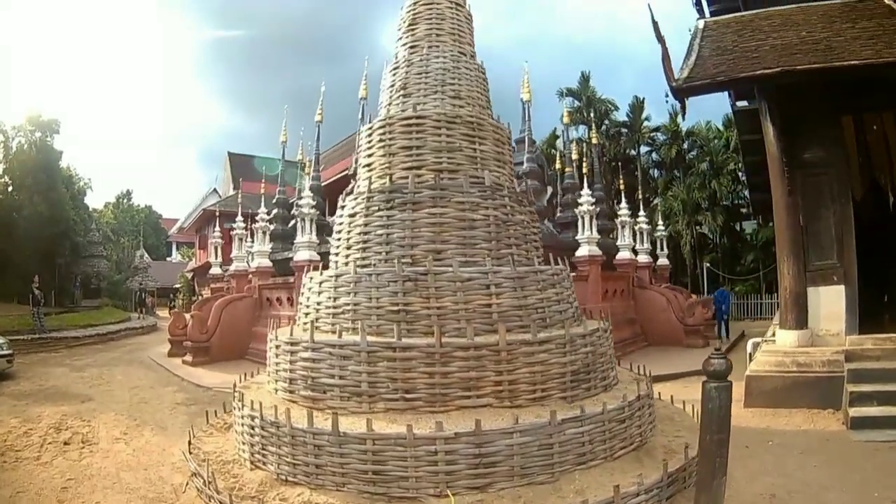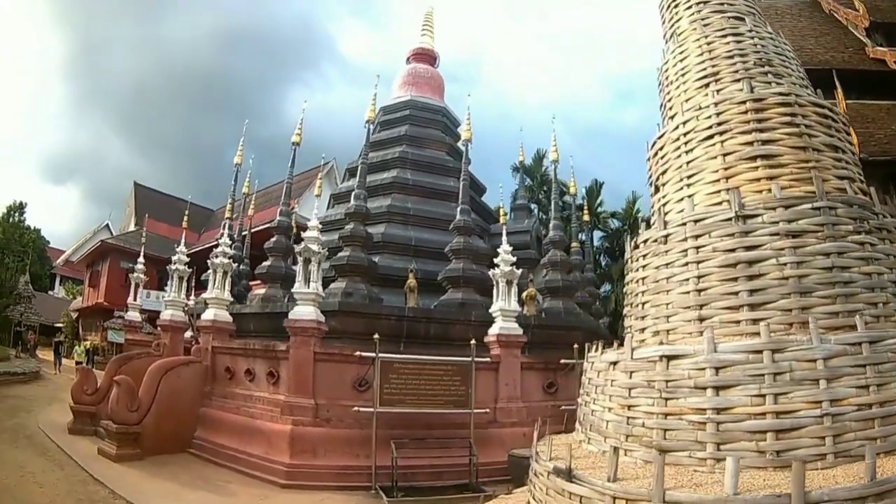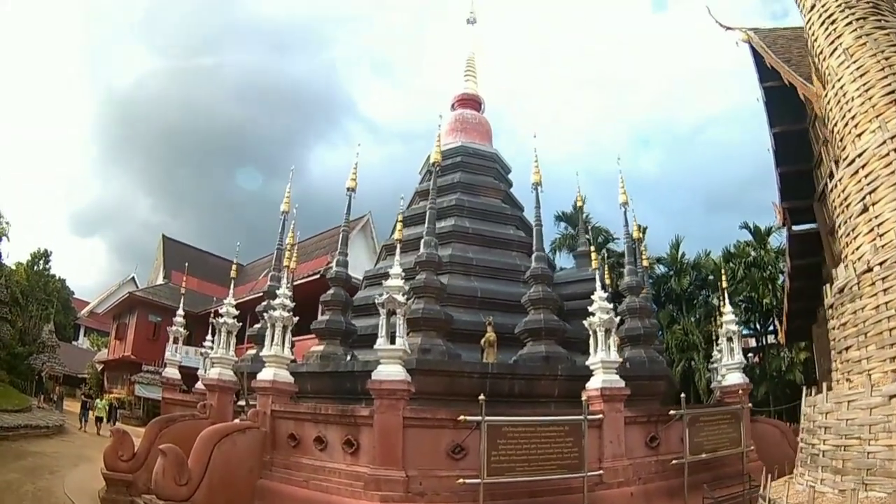The Wat Phan Thao temple complex also houses a large chedi, a small bell tower, and the monks' private living quarters.